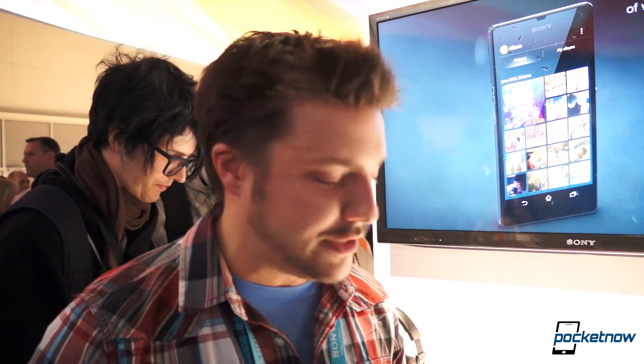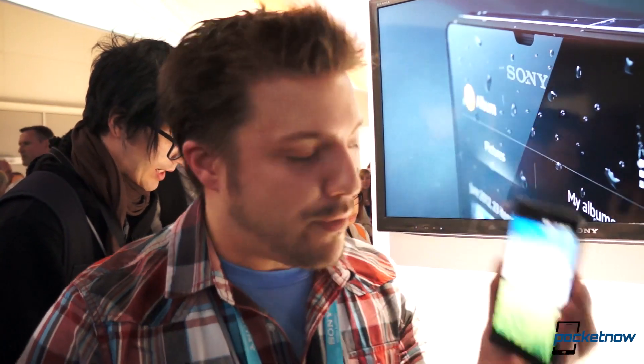Hey everybody, it's Michael Fisher with Bacchanow.com here at the Sony event at CES. Check out the Sony Xperia Z. Brandon Miniman just gave us an awesome hands-on, but now we're going to compare it to the Samsung Galaxy S3. Let's get to it.